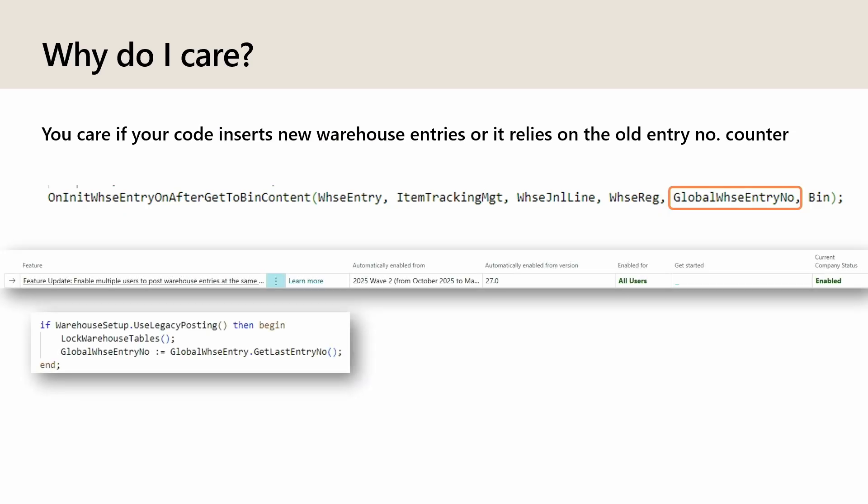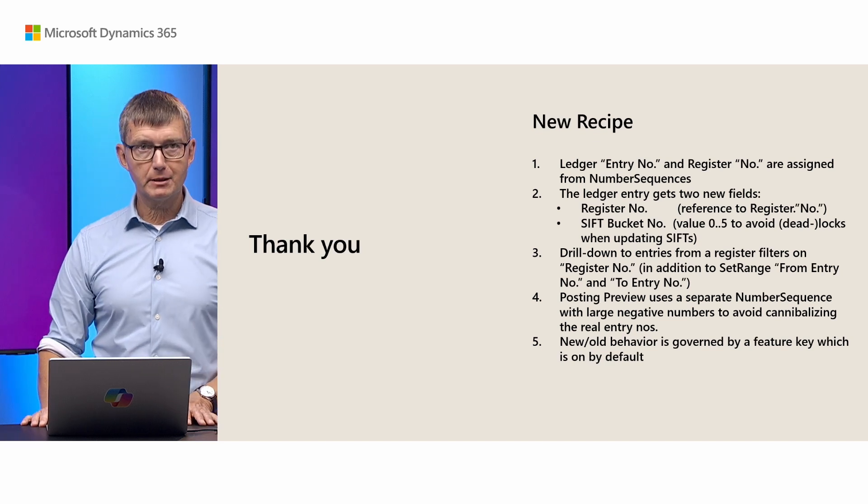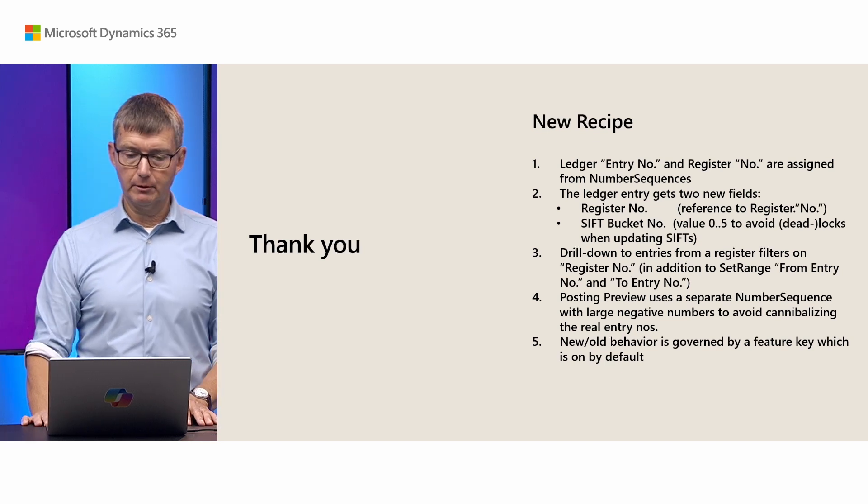If for whatever reason it doesn't work for you, you can go to the feature keys and disable this function. There is a feature key that we have enabled by default but you can turn it off. In the code there is a function in the warehouse setup that allows you to read it easily. And that's basically it — thank you, and here's the new pattern to implement.